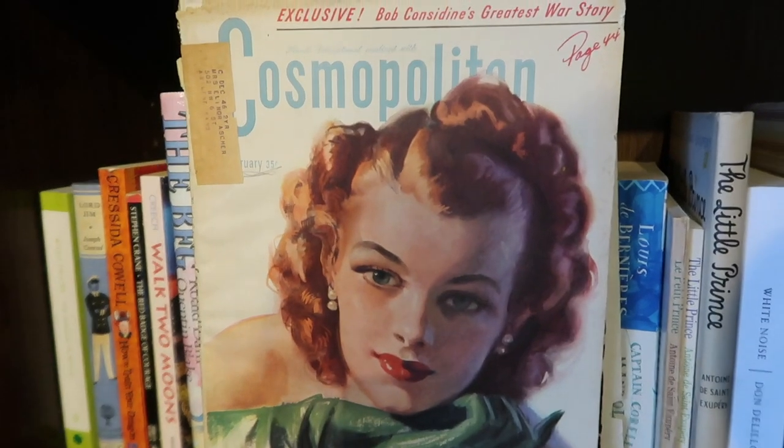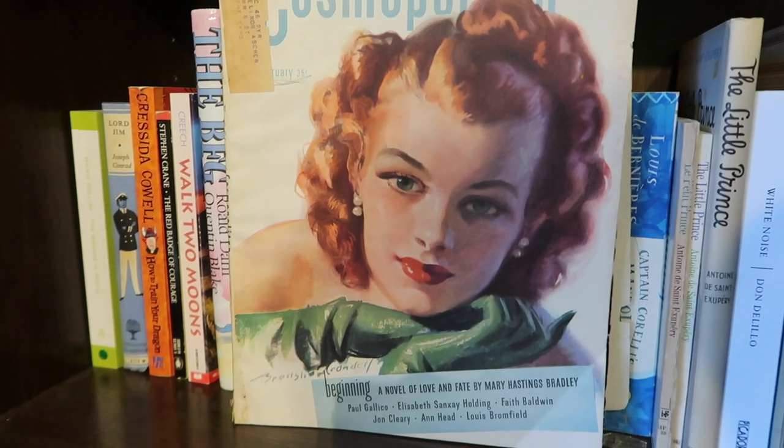I bought these all ages ago and I'm only finally getting them now. This is an issue of Cosmopolitan magazine — a February 1945 edition — and it has a story called Happy Dan the Cynical Dog by Ward Green. That's the original story for Lady and the Tramp. Walt Disney read the story, really liked it, contacted the author, and wanted to create a film. Peggy Lee sang one of the famous songs. This is where it all started, and it will feature when I get to Lady and the Tramp in my Disney series.